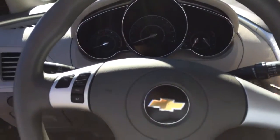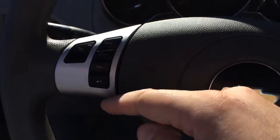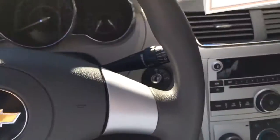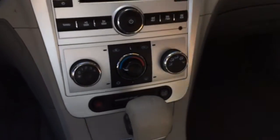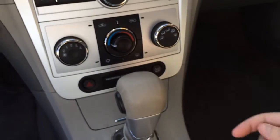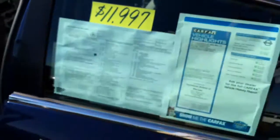Tilt and telescoping steering wheel, cruise control, driver information center right here in your steering wheel, automatic headlights, CD player with auxiliary input for MP3, heat and air conditioning, traction control, automatic transmission, side impact airbags, and side curtain airbags as well.